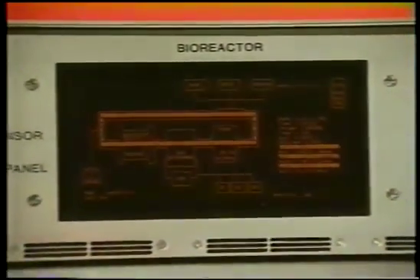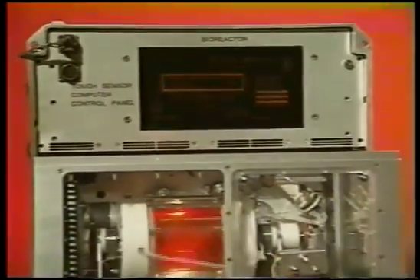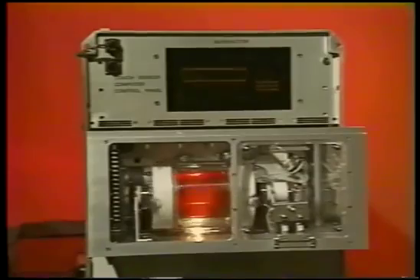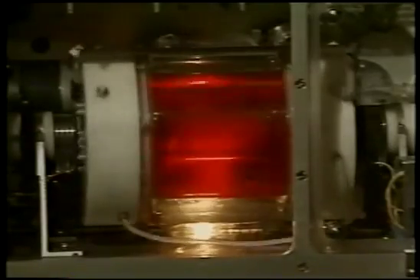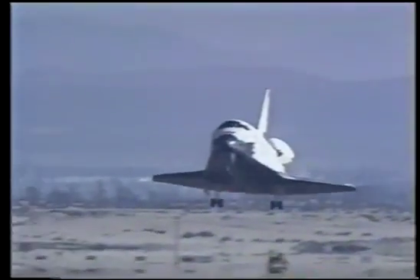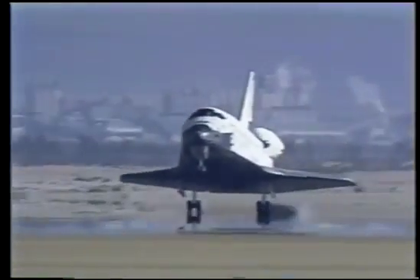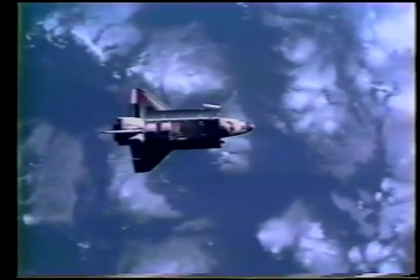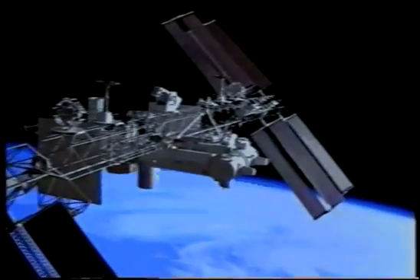With its sophisticated process computer, the space bioreactor can maintain real-time control over vital cell culture conditions such as temperature, pH balance, nutrients, waste, and low-shear cell suspension. The space bioreactor is a unique research tool designed for use in microgravity, but once back on Earth, its partial simulation of microgravity will protect the fragile three-dimensional cell aggregates formed in the microgravity environment of space. The space bioreactor is compatible with both the space shuttle and the biotechnology facility on Space Station Freedom.